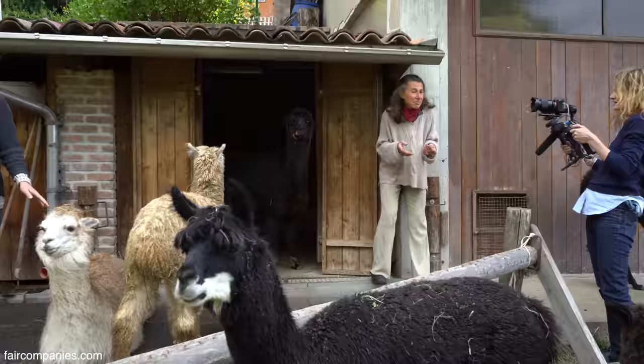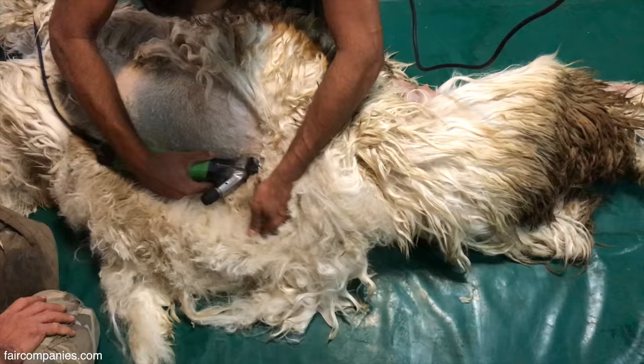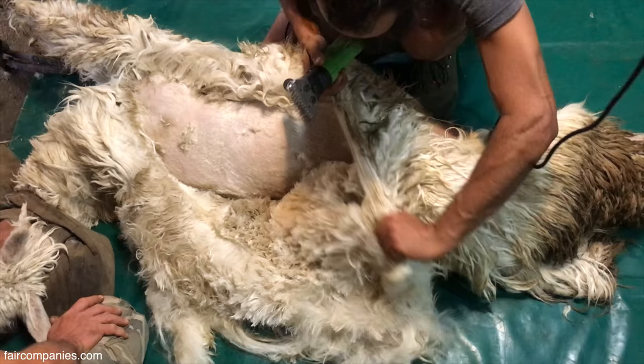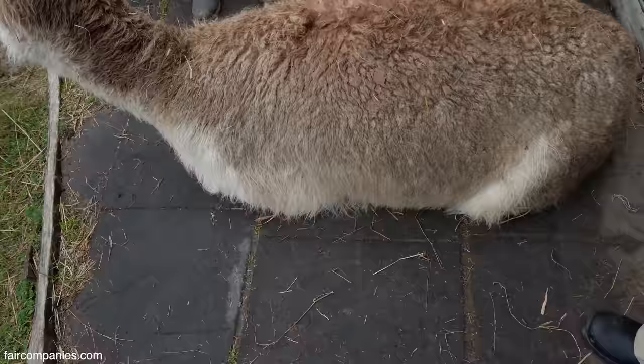I think next week or not much longer we shear them. Really? They're ready? So you could make an entire sweater out of one? How much wool can you collect? About two kilograms. So we can make more than one sweater of course with one shearing.